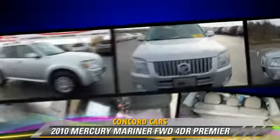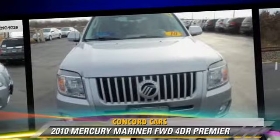Comfort and convenience features include a CD player with MP3, heated seats, and satellite radio. Give us a call to schedule your test drive today.